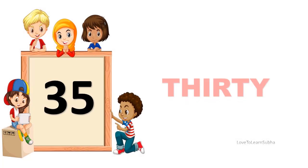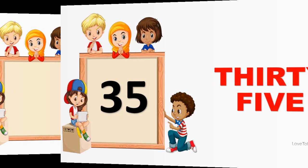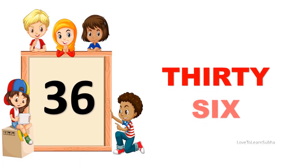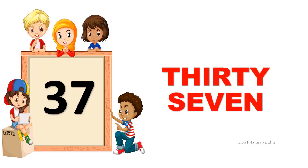35. THIRTY, FIVE. 35. 36. THIRTY, SIX. 36. 37. THIRTY, SEVEN. 37.